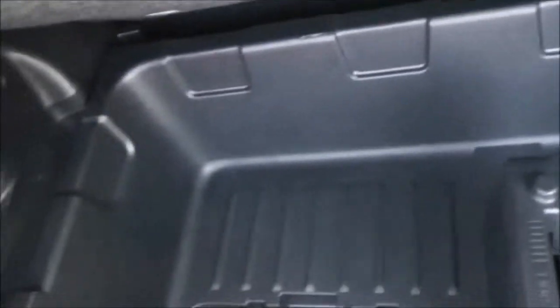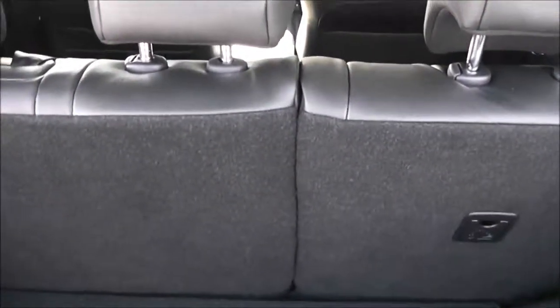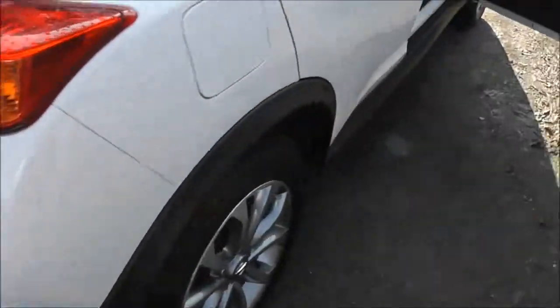Looking into the boot, you can see it's a pretty decent sized boot. It's on two different levels — you can take out the top mat which reveals a hard plastic removable tray underneath, so you've got lots of different storage options. The rear seats have a 60-40 split and will fold down flat to give you extra space if you need it, and they have active headrests.